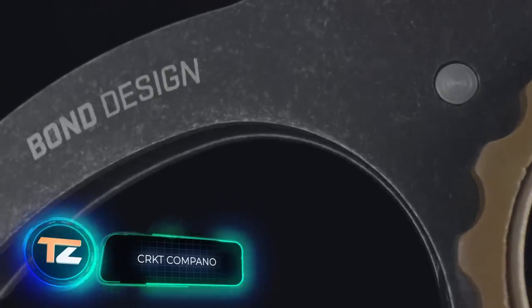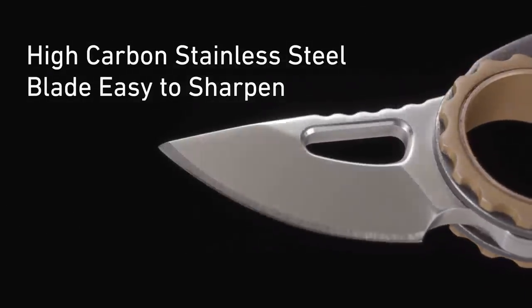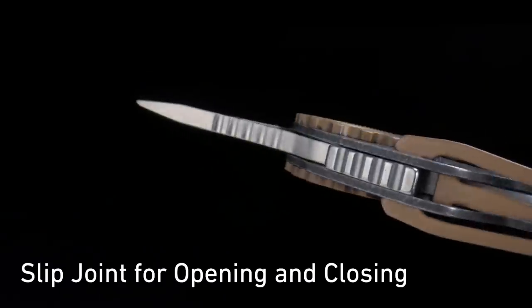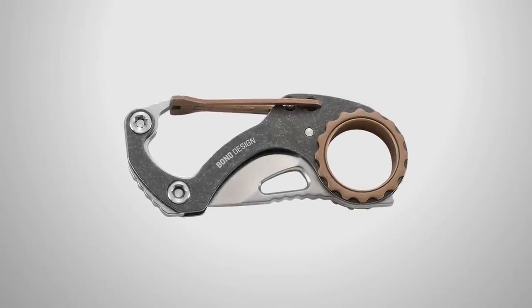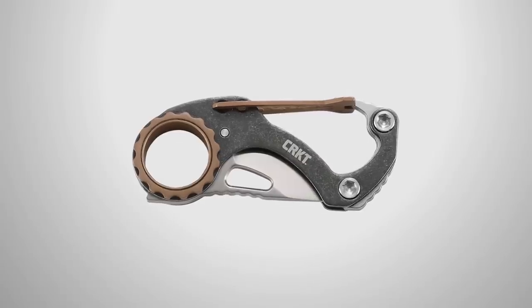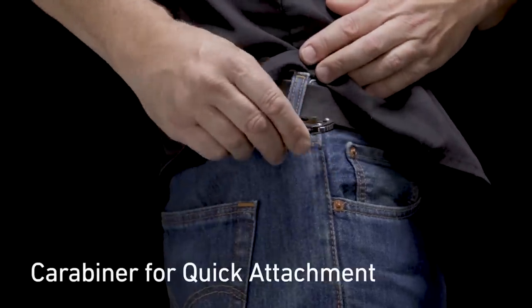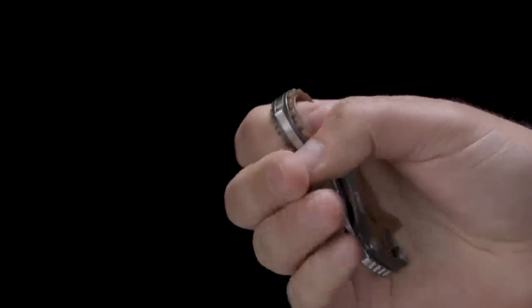CRKT Campano. Those who prefer knives will surely like this next product — the tiny pocket-size folding knife Campano from the American company CRKT. Despite measuring only about 12 centimeters in length, it's an extremely effective and easy-to-use weapon for self-defense. The folding 3.6-centimeter blade is made of high-carbon stainless steel. A special slip joint securely locks it in both open and closed positions, and a carabiner handles convenient carrying and accessibility. The price reaches $50.